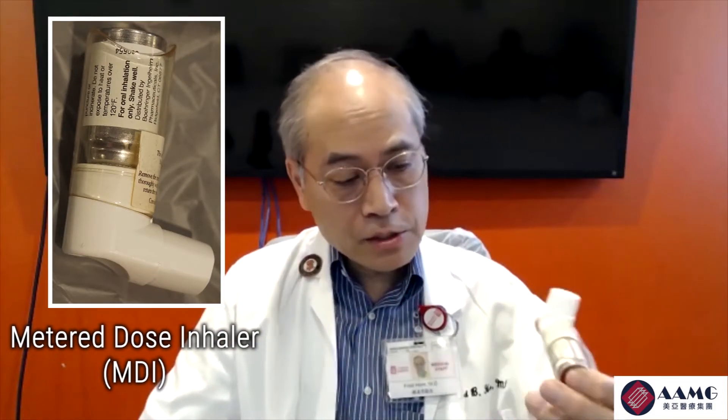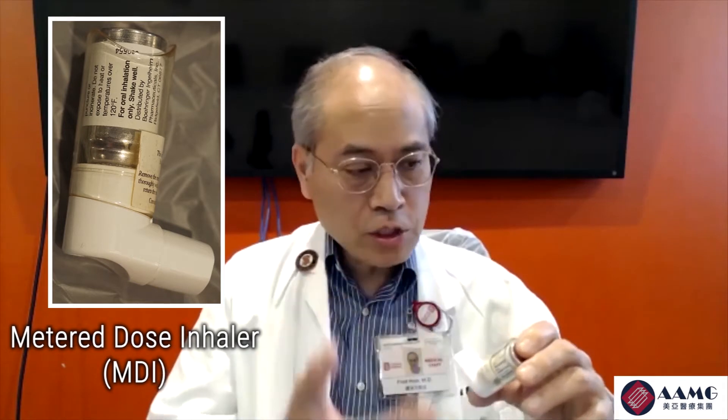There are two basic types: rescue medications, which give you fast relief when you're having an exacerbation, and controller medications. The very first one that came out over 30 years ago is called a metered dose inhaler, or MDI. It takes a few steps to use it correctly. The first step is to shake it. Then for each puff, you have to exhale first — empty out your lungs — then spray it, take a deep breath, and hold your breath for 10 seconds if you can, to let the medicine go deep into your lungs.